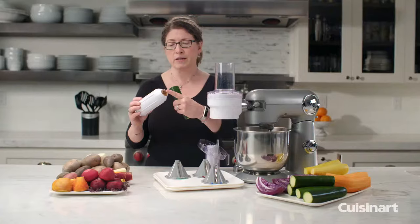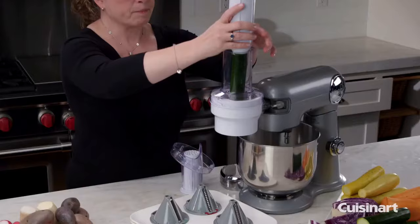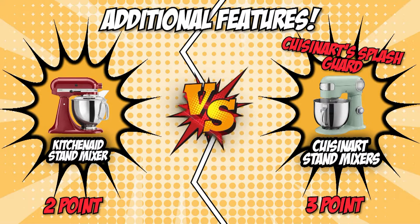Likewise, the Cuisinart stand mixer comes with an additional splash guard, which keeps your working area less messy as it also doubles as a cap. Another special feature is the tilt-back head, which allows easy access to the mixing bowl. Both products are strikingly similar in almost all aspects, but the fact that Cuisinart's splash guard almost fully covers the bowl makes you feel more secure that contents won't splash out, and at the same time, ingredients will be saved from any crumbs outside the mixer. Thus, Cuisinart finally breaks the tie.